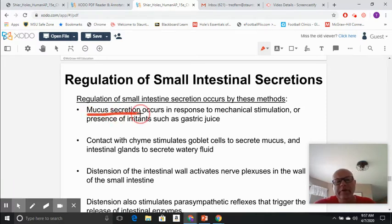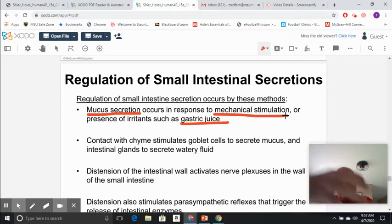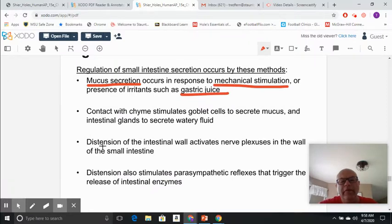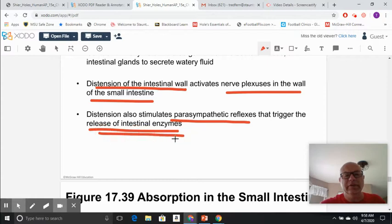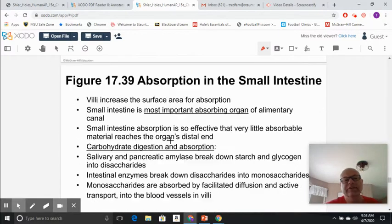Mucus is secreted in response to gastric juice entering the small intestine and mechanical stimulation of food getting into the small intestine. Whenever the small intestine stretches or distension occurs, it activates nerves in the walls of the small intestine, which stimulates parasympathetic reflexes to get those enzymes secreting. So stretching of the small intestine gets everything flowing.